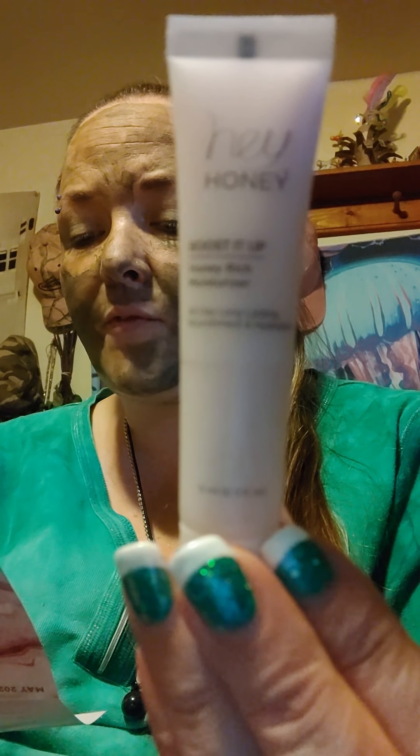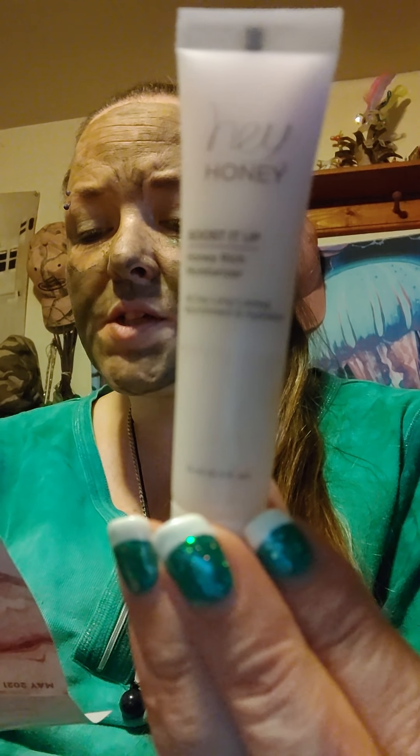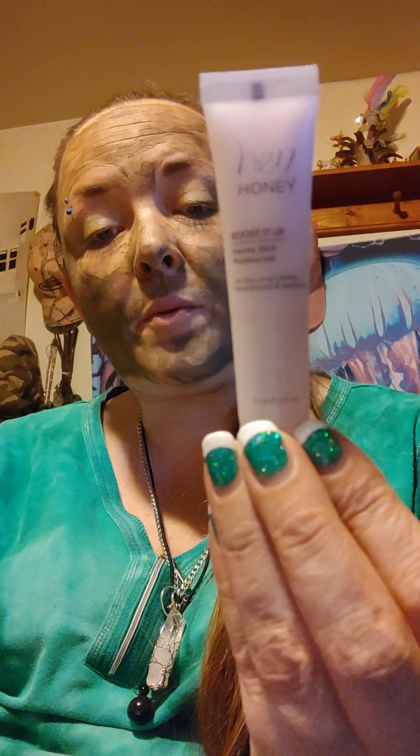The first product is Hey Honey Boost It Up Honey Rich Moisturizer. This is the deluxe sample — the full size is 50 milliliters and is $52. Get ready to glow: this luxurious cream plumps, brightens, and moisturizes to give dry, dull-looking skin a dewy, luminous look. It's infused with honey to minimize redness and inflammation. Tip: use it as the last step in your skincare routine both morning and night. I'll be using this right after I'm done.